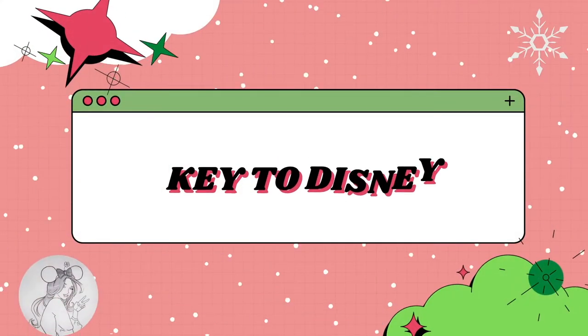Hello everyone, my name is Cammie and welcome to my channel Key to Disney and welcome to day four of Vlogmas 2021. If you are new to my channel, welcome, and if you are returning, thank you so so much for coming back. On my channel we do mainly Disney content with a sprinkle of Bath & Body Works.